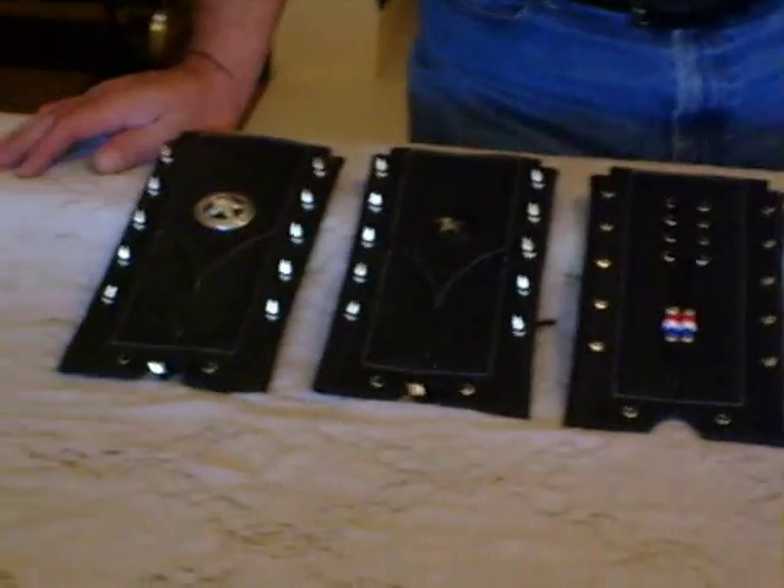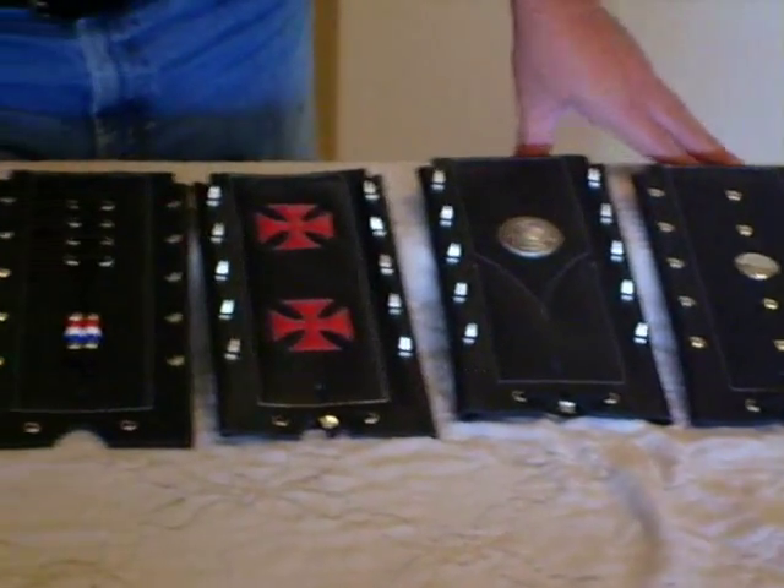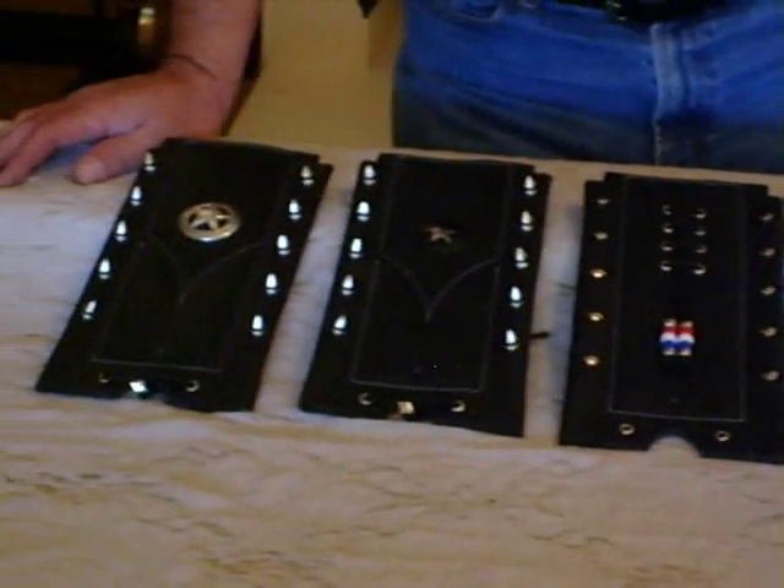These are all featured on the website, so if you have any questions go ahead and give me a call or email me. They do fit the Harley 5-gallon fat bob tanks. Thanks for looking.